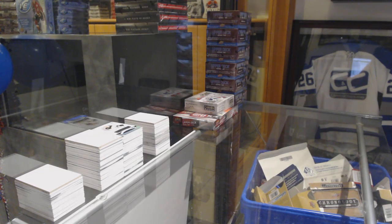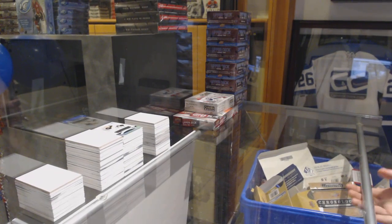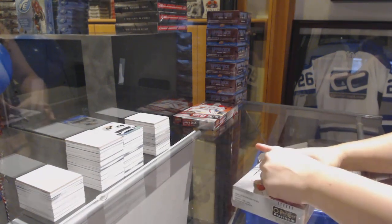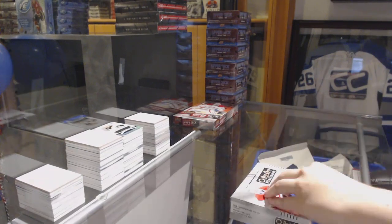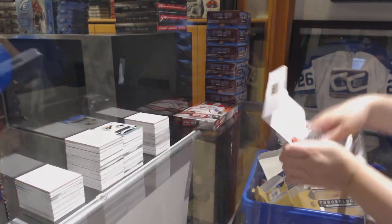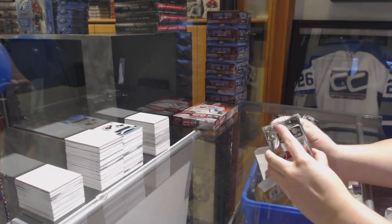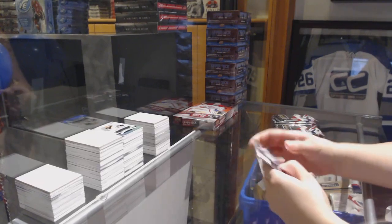Starting up Dubnik's two-box break. We've got one box of 2017-18 OPG Platinum and one box of 2015-16 Series 1 Hockey. Best of luck everybody — best of luck Dubnik, I'm in group break mode right now. If anybody else does want to get their name on a list for any of those box deals, let me know in the next couple of minutes before I start the next break.